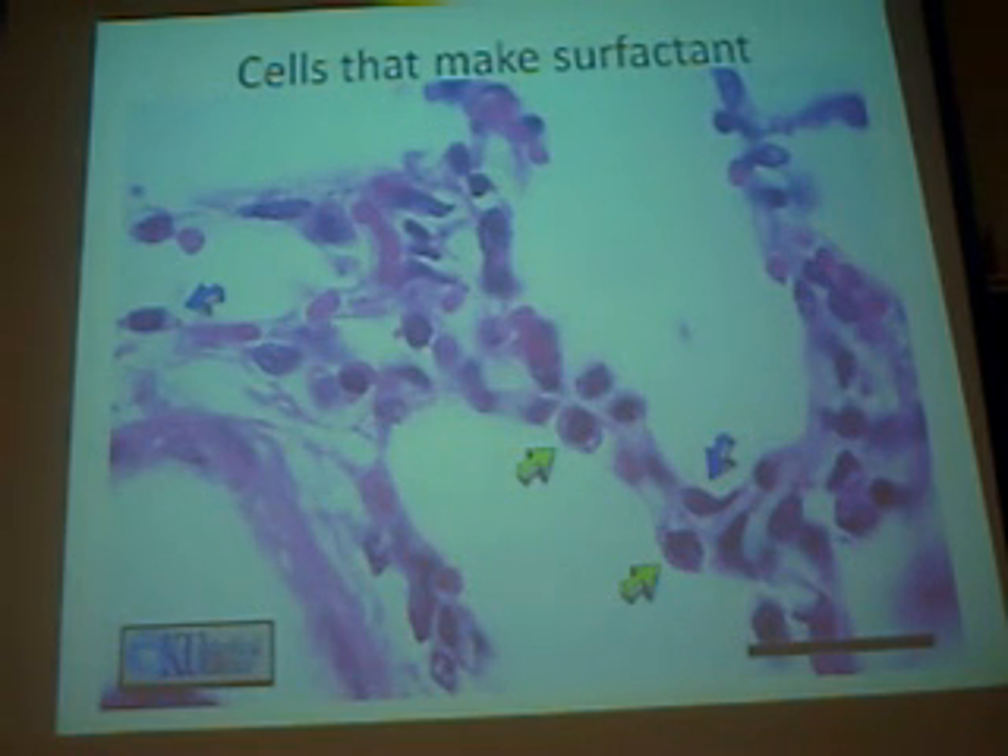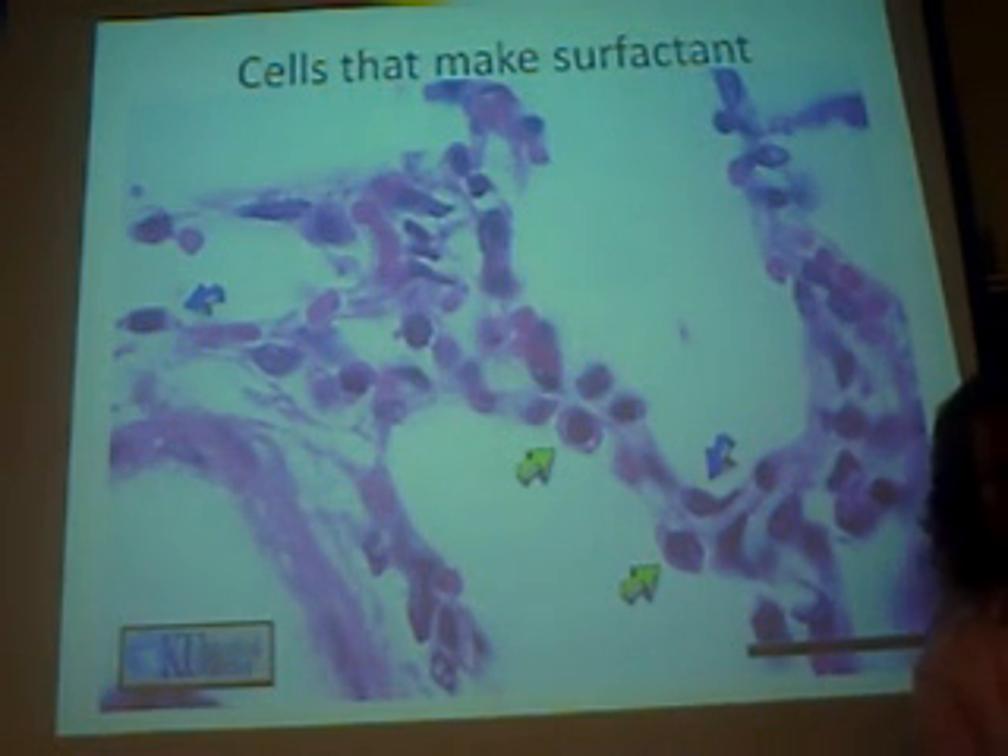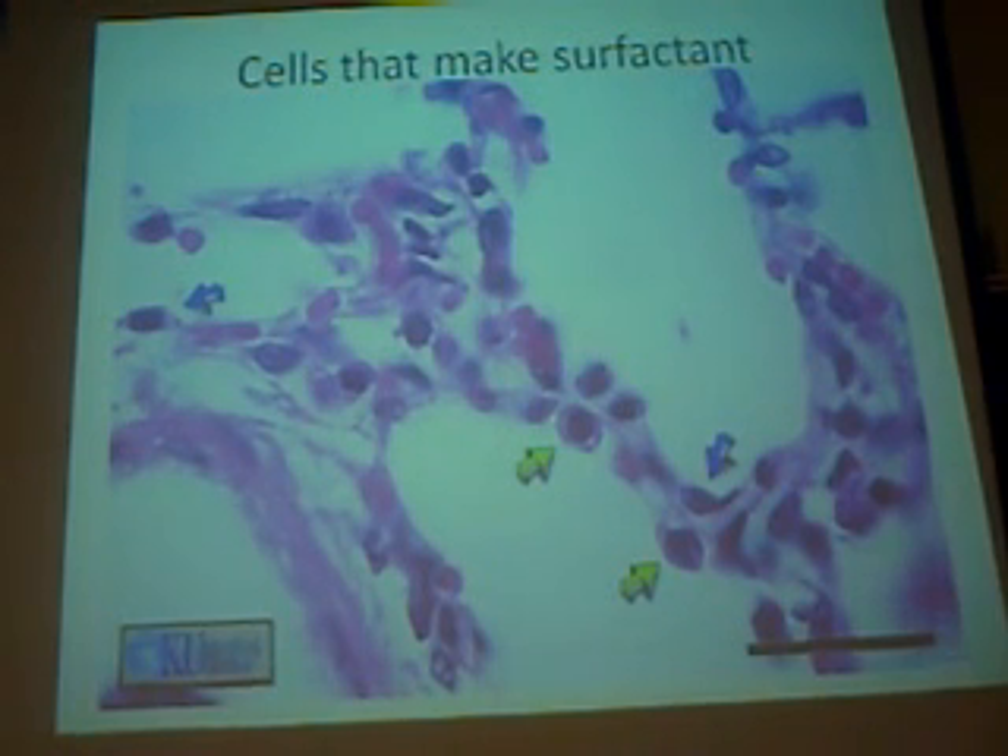This looks like a good place to stop. We'll start with lungs on Tuesday and work through some physiology as well. Any questions for today?